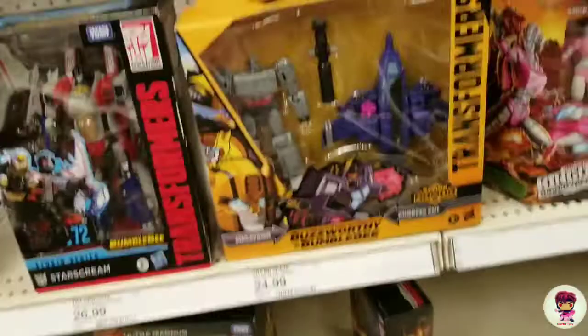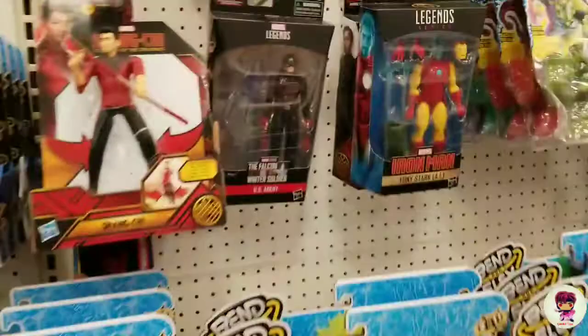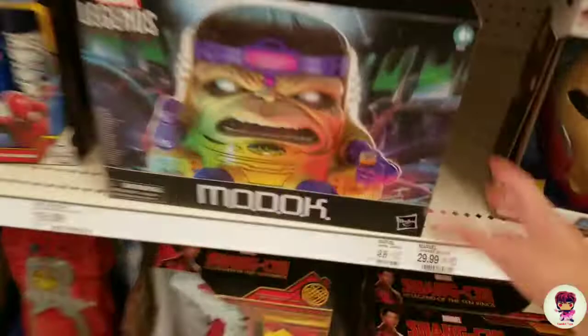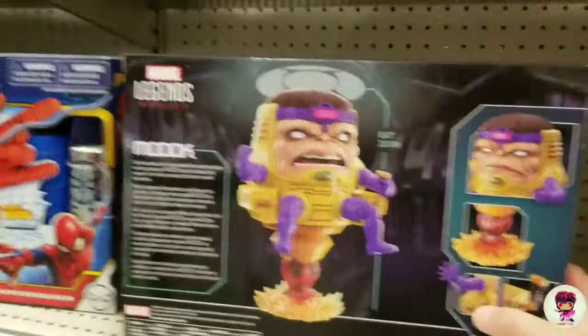Shang-Chi, we got a U.S. Agent. I saw the Lady Deathstrike here and I have not seen her since, passing up on her. Here's a M.O.D.O.K. — this is my second time seeing M.O.D.O.K. I wish they had a window so you can see what he looks like. So he's eight inches tall, so he's got to be like probably like that big.